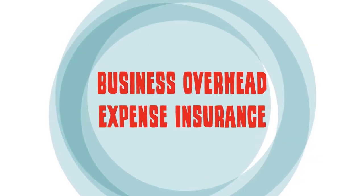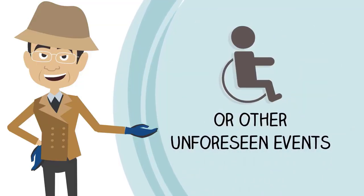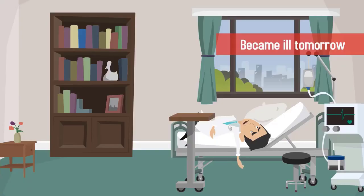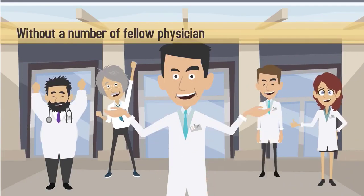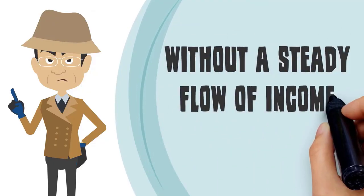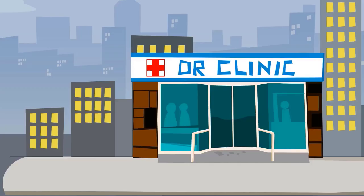Business overhead expense insurance is a type of supplemental disability insurance that protects your practice in the case of disability or other unforeseen events. If you are in solo practice, this type of insurance is especially important to have. If you were injured or became ill tomorrow, how would your practice survive? Without fellow physicians or employees to cover you, your patients may not be able to be seen, leading to a loss of income. Without a steady flow of income, the cost of business overhead expenses could quickly overwhelm you and even lead to business failure.